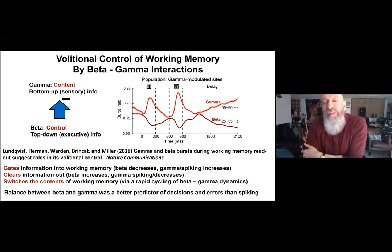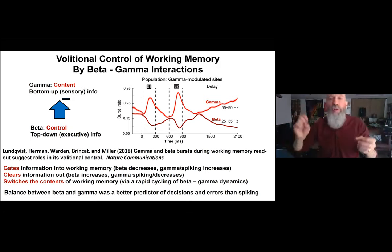As neurophysiologists, we look at the relationship between neural activity and behavior to see whether neural activity predicts the animal's errors or decisions. We found that the balance between beta and gamma was actually a better predictor of the animal's decisions and the errors it would make than spiking activity alone.